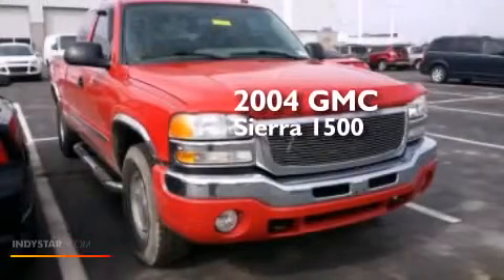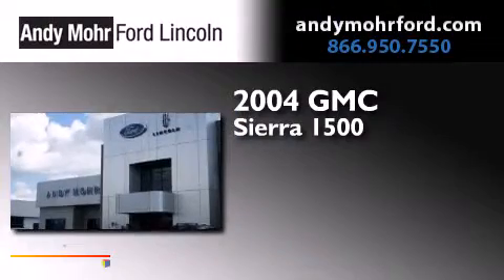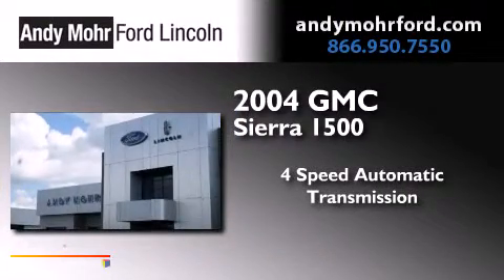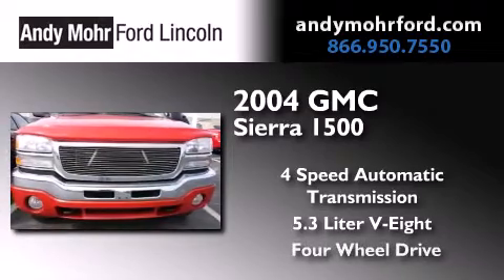This is a 2004 GMC Sierra 1500. This truck has a four-speed automatic transmission, a 5.3-liter V8, and the added safety and control of four-wheel drive.